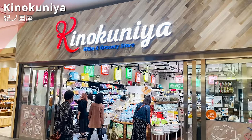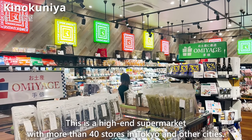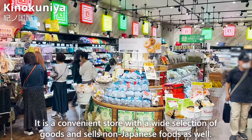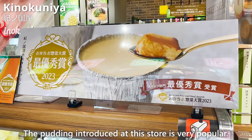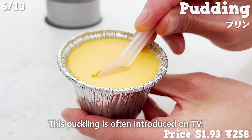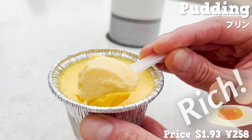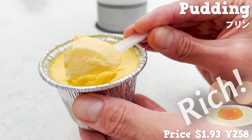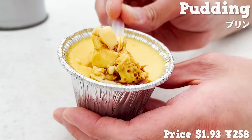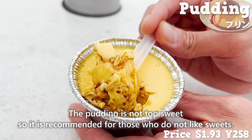Next is Kinokuniya, a high-end supermarket with more than 40 stores in Tokyo and other cities. It sells a wide selection of goods including non-Japanese foods. The pudding sold here is very popular and often introduced on TV. It has a rich yolk taste made with plenty of eggs and a slight sweetness of milk, with a bitter caramel sauce underneath. The pudding is not too sweet, so it is recommended for those who don't like overly sweet desserts.